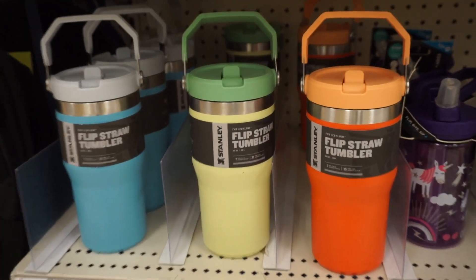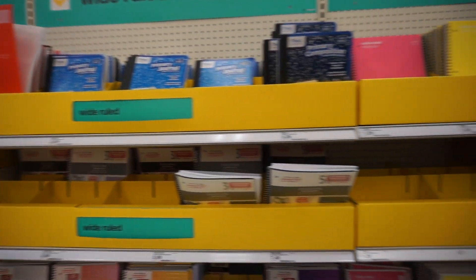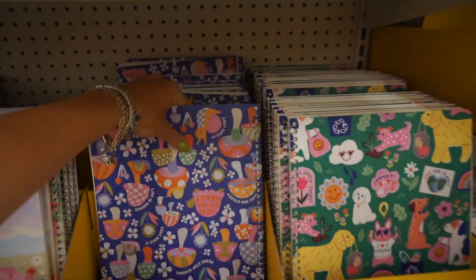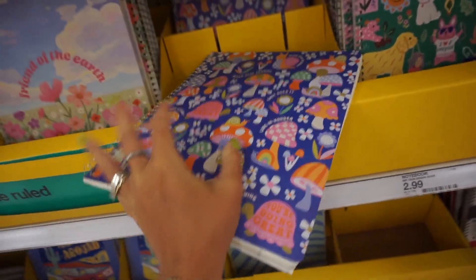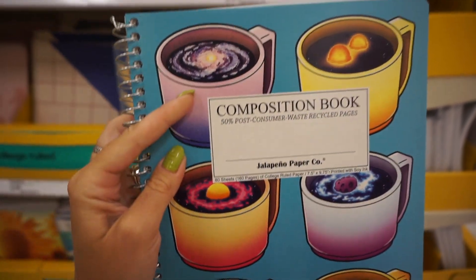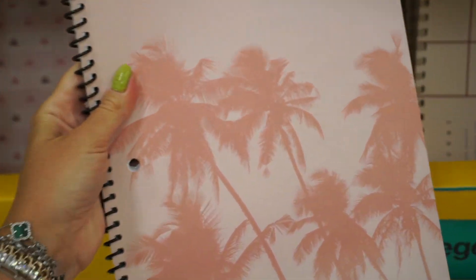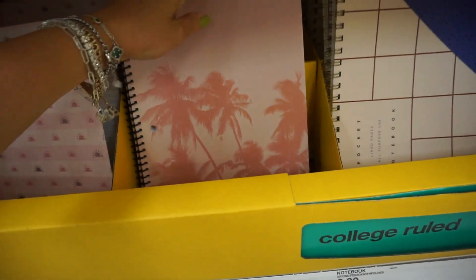Found three-color Stanley cups and these are 20-ounce tumblers. All the notebooks are displayed on this wall for school and for college. They have plain colors — ooh, mushrooms! I love mushrooms. I grew up eating mushrooms so I'm big time into mushrooms. I love coffee but this one has galaxies inside the coffee cups. And with the Barbie movie coming out, this notebook totally gives me that Barbie feel with pink palm trees.